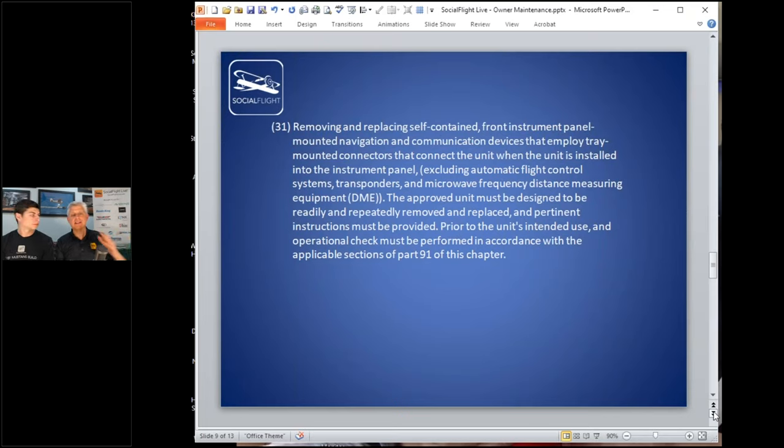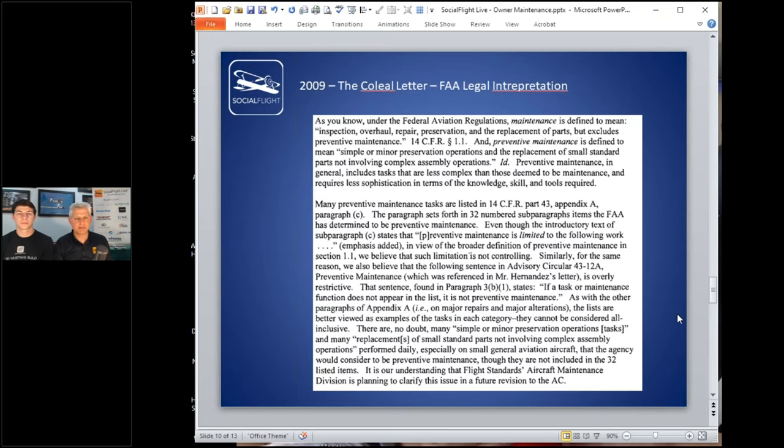So the FAA came up with these 31 items and said: this is the preventive maintenance list. If you're not a mechanic, if you're an owner-operator under Part 91, this is it. That's how people operated for decades — until 2009, when there was a legal interpretation request involving an operation flying a Learjet. The way the FAA works: you have the regulations, you have guidance materials like advisory circulars, and you can request a legal interpretation if you need a ruling on something gray.